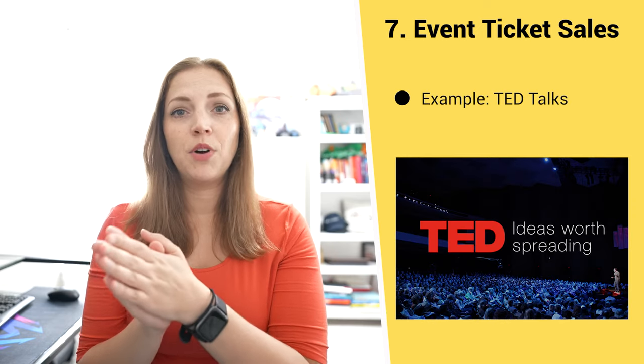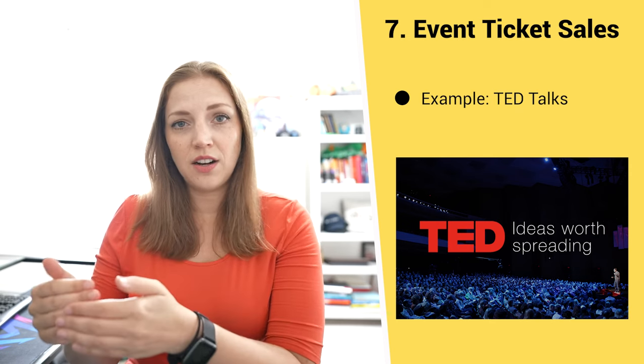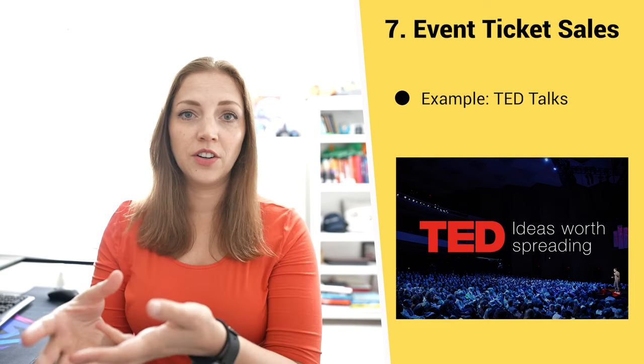Another method is event ticket sales. When we're talking about earned income, we're talking about selling tickets to events through which you are fulfilling your mission. Probably the most famous example is TED. TED is a nonprofit that administers its mission of inspiring innovation and ideas all over the world through TED Talks. When you attend a TED event, you are furthering the TED mission, and the events are the vehicle through which they deliver that mission.